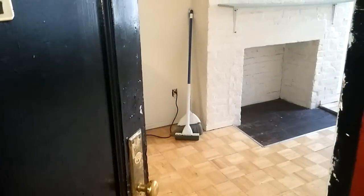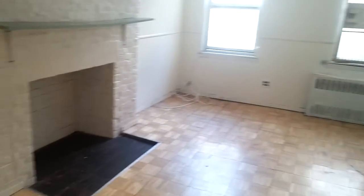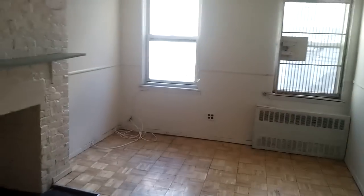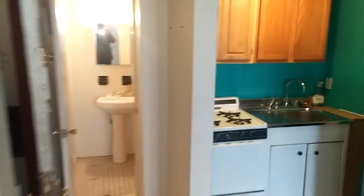We're here at 430 East 13th Street, coming to a space of a studio here, about 300 square feet, with ample space in this unit for a queen-sized bed.